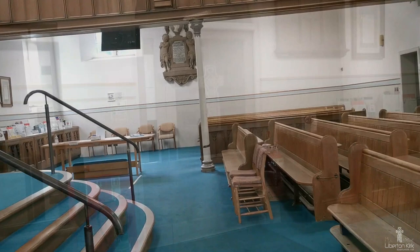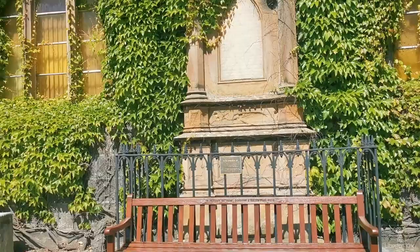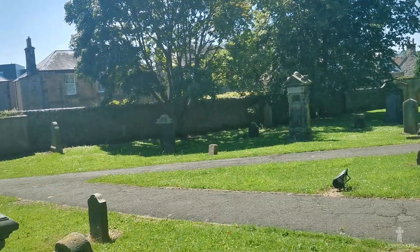We're now returning to the Kirkyard to have a look at some of the places of interest. Outside the church, on the south wall, there is a memorial to Reverend James Grant, the minister when the new Kirk was built in 1815. The stone is very worn, but the wording is shown on a plaque on the railings in front of the memorial.